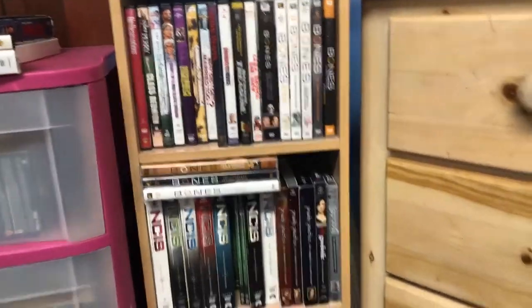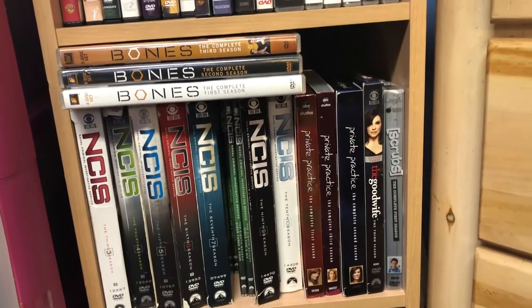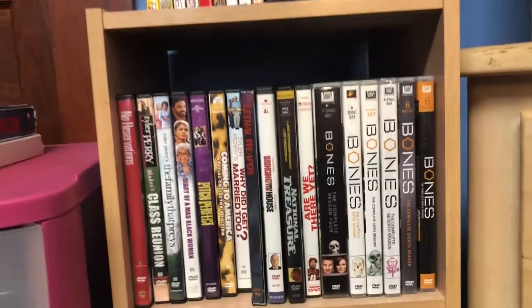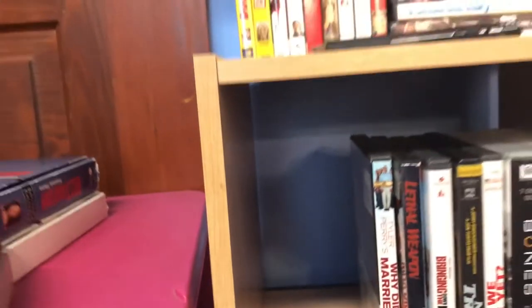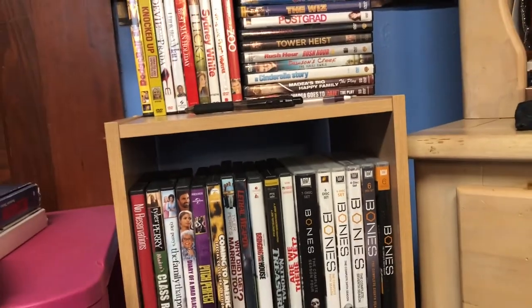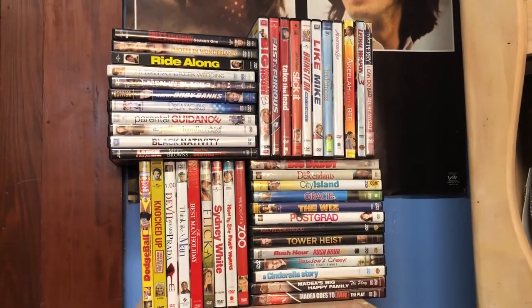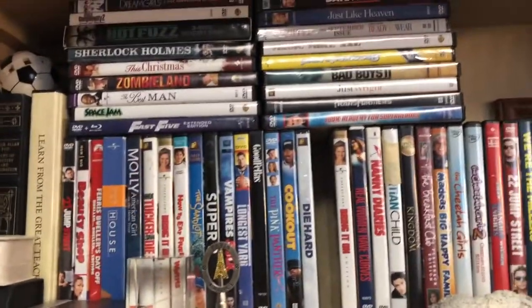So those are my VHS's. Now for my DVDs — most of them stay in these two shelves up here or on this shelf of my bookcase. The middle shelf I mostly keep my TV shows, and every other shelf is movies. I usually put DVD cases at the back of the shelf — movies I don't watch as often, or cases for DVDs I have at school. For this video I put them all up here so you guys could see them.